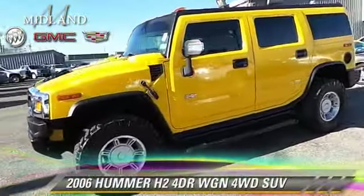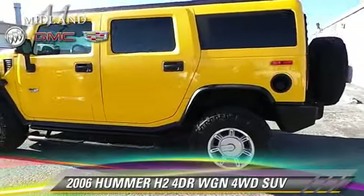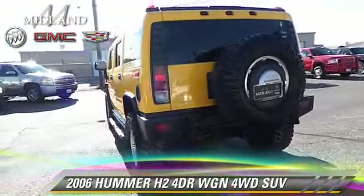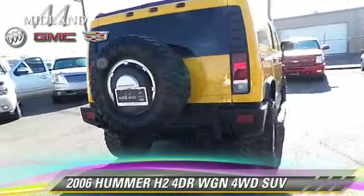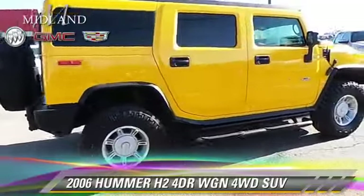The 2006 Hummer H2. With an automatic transmission, this four-wheel drive sport utility vehicle is well-equipped. This Hummer features a CD player, tilt wheel, and four-wheel drive.